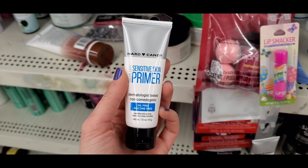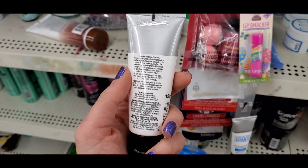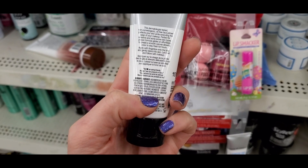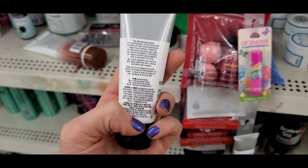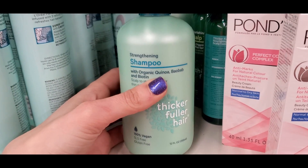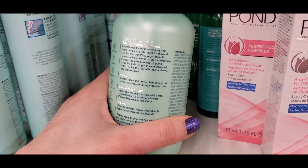Here is another store I went to. Hard Candy Sensitive Skin Primer — this store had a ton of finds and this has great reviews as well, so I definitely picked this up to test out in a future makeup video for you guys testing one dollar makeup. I already tried this and spoiler alert — it's really good.